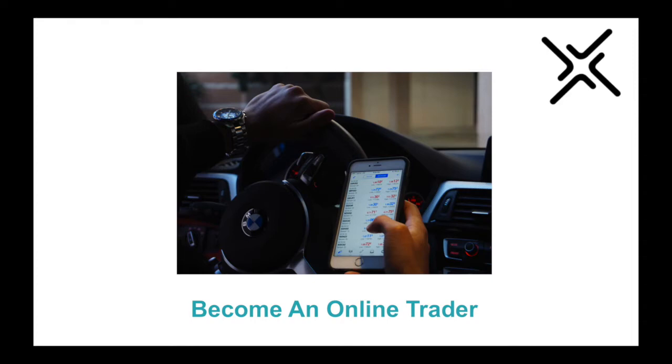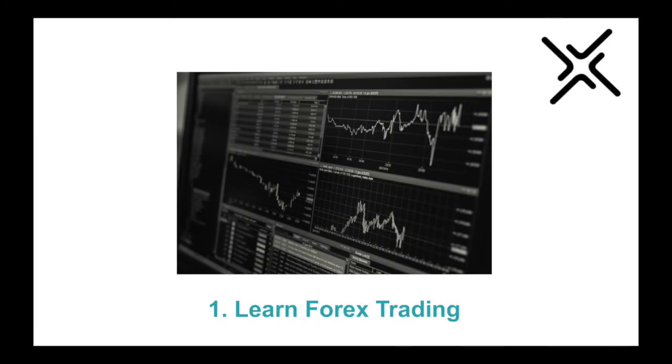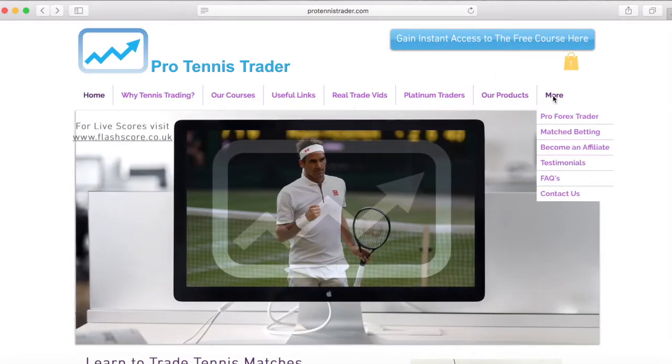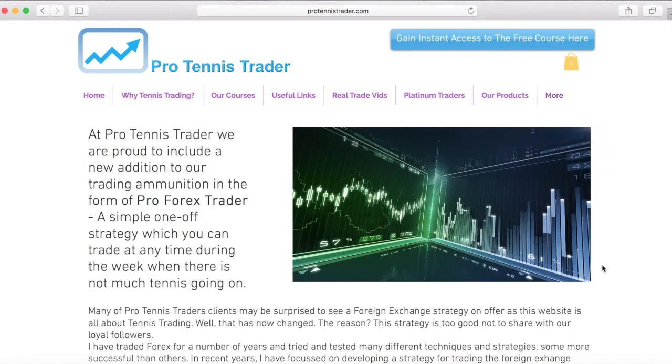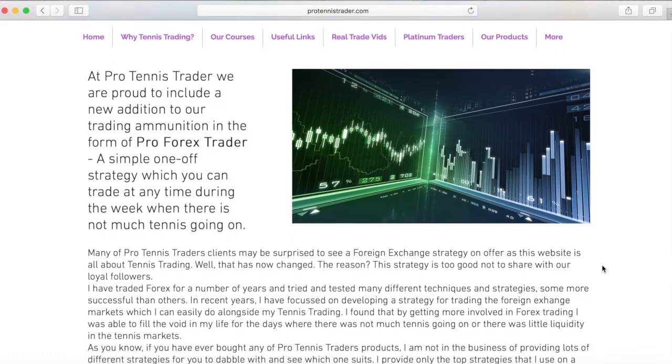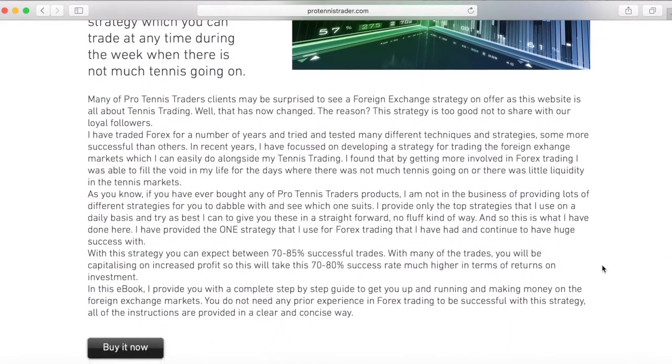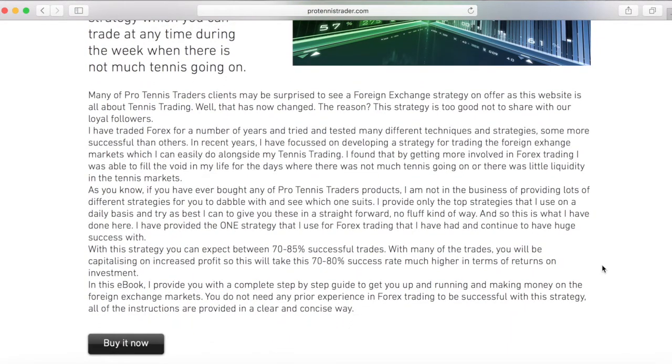It must be stressed that this is a relatively high-risk side hustle, but it is one that can really pay dividends to those who invest their time wisely. There are essentially two main options for becoming an online trader. Firstly, you can learn a strategy such as the one Forex strategy offered at protennistrader.com. This option requires effort and some time commitment to learn about Forex and plenty of time to practice and become competent in implementing the strategies, but it is an investment into a profitable long-term trading career.